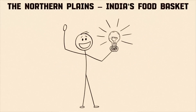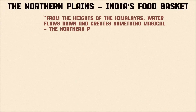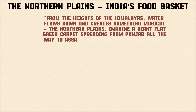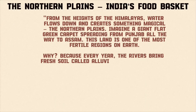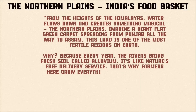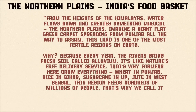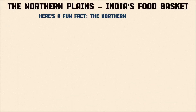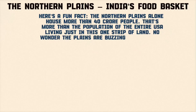The Northern Plains — India's food basket. From the heights of the Himalayas, water flows down and creates something magical: the Northern Plains. Imagine a giant flat green carpet spreading from Punjab all the way to Assam. This land is one of the most fertile regions on Earth, because every year the rivers bring fresh soil called alluvium — it's like nature's free delivery service. Farmers here grow wheat in Punjab, rice in Bihar, sugarcane in UP, and jute in West Bengal. The Northern Plains alone house more than 40 crore people — that's more than the entire population of the USA living in just this one strip of land.